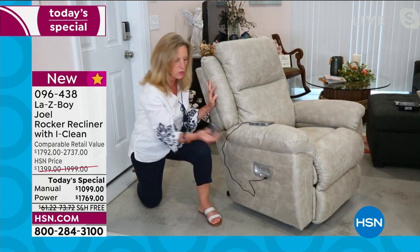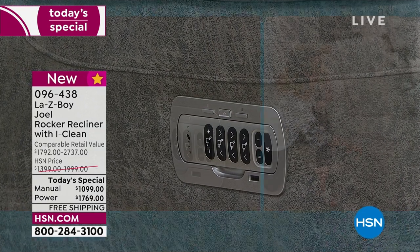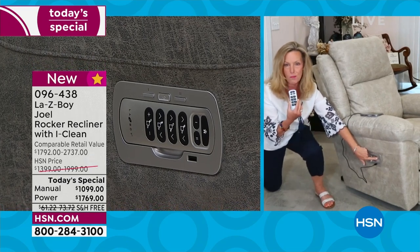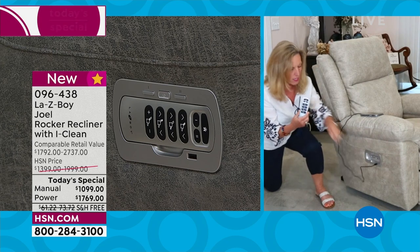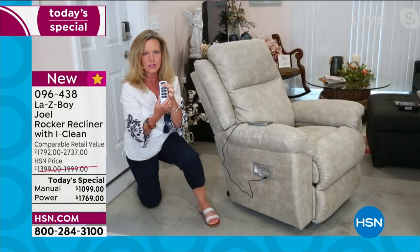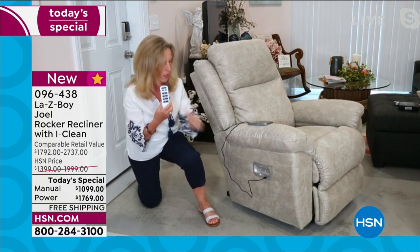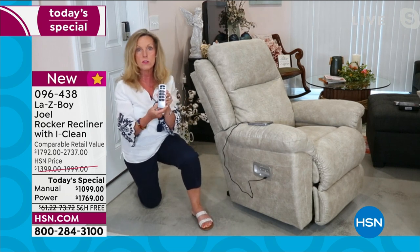This is the power version. It has a cradle on the side that takes the wireless remote and holds it magnetically. On the outside there are two memory buttons as well as a home button, and on the inside you have a 'find my remote' button in case you misplace it — you'll hear beeping, just touch a button anywhere on the remote and it stops. You can also lock the wand so little ones at home can't use it. The wireless remote is exclusive to LazyBoy — we designed it, engineered it, and have a patent on it.